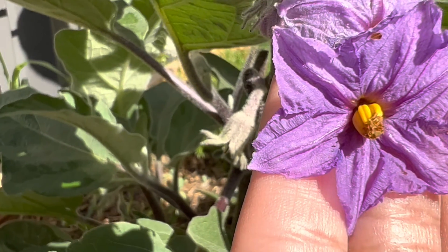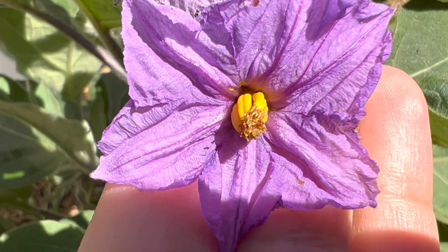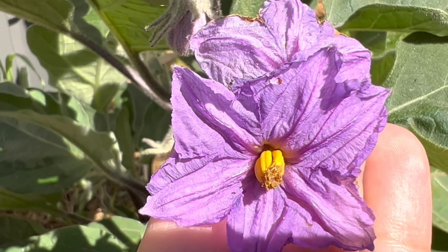In the middle of a flower, there are long tubes called stamens. On the tip of stamens, there is some powder called pollen. Plants use pollen to make seeds.